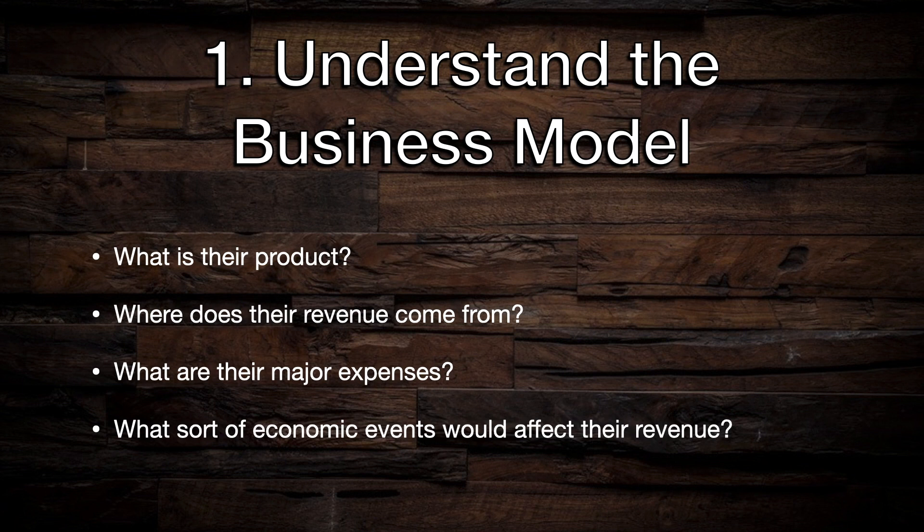If you are relatively new to investing, I would start off by focusing on companies that you know about and understand. You may not already know everything about how a company with a household name like Google operates, but that's where you can use research to fill in those gaps.